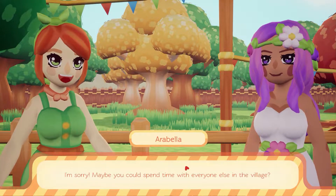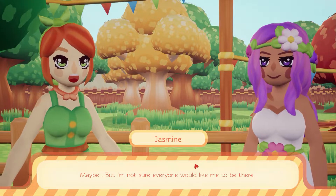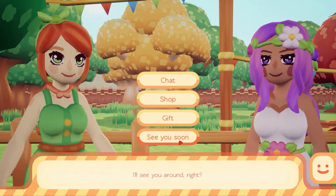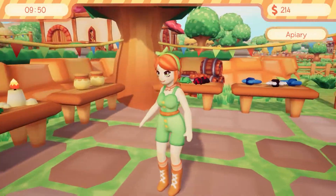How are you doing? It gets really lonely, ranchers, sometimes. I'm sorry. Maybe you could spend time with everyone else in the village? Maybe, but I'm not sure if everyone would like me to be there. At least you're there for me, Arabella. Thank you. Alright, so now we'll head back out and see if our apiary is there.